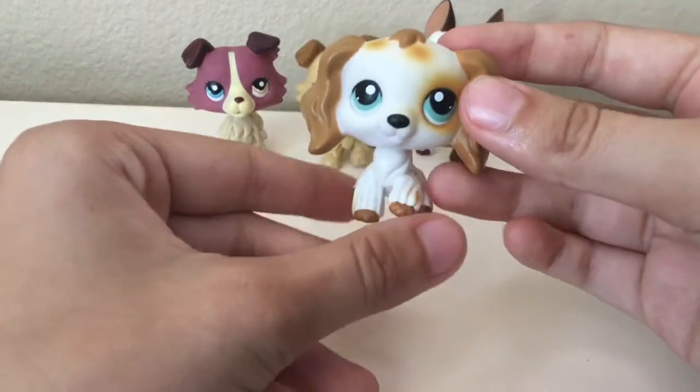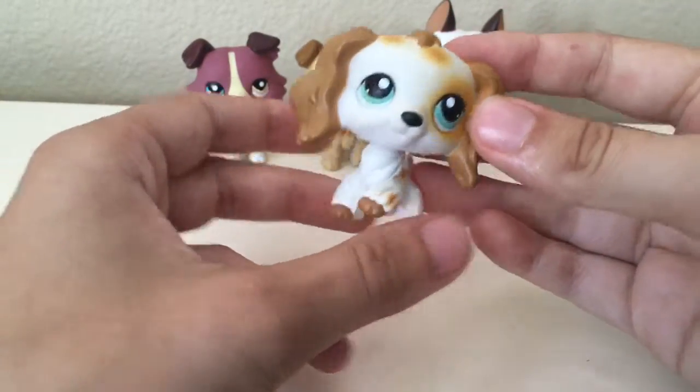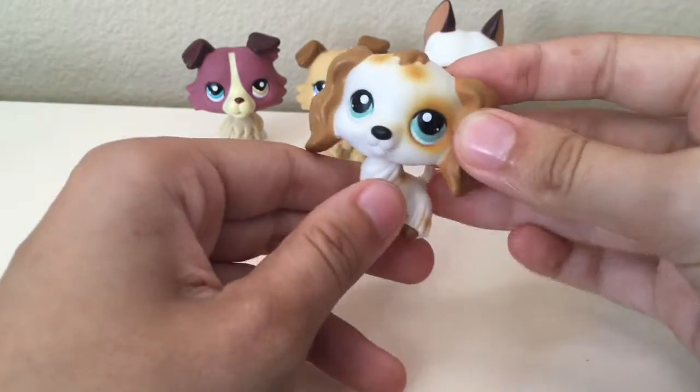The fourth pet is this Cocker Spaniel. I've wanted this Cocker Spaniel for a while now and I saw it and I just had to have it.